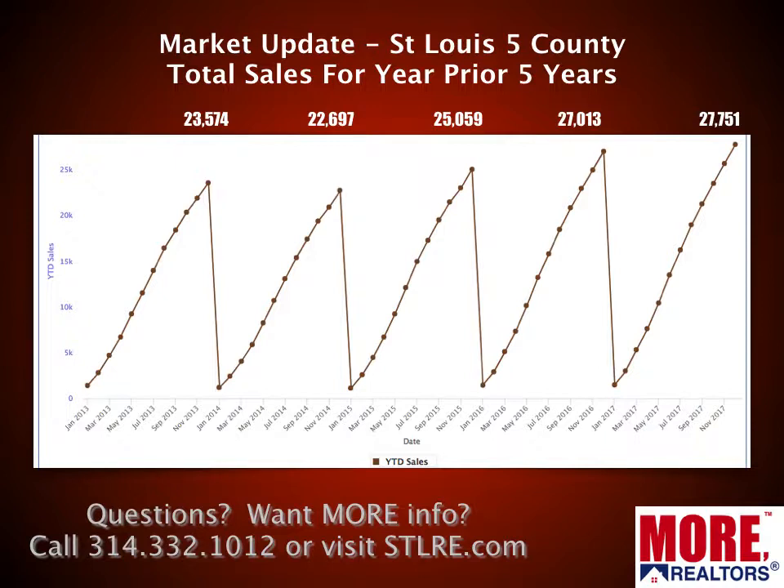The five-county core market is the bulk of the real estate market on the Missouri side of the river in the St. Louis area. It comprises data from the city of St. Louis, St. Louis County, St. Charles County, Franklin County, and Jefferson County. We have data for all over the state, including into Kansas City, but this is what I'm going to show you today.